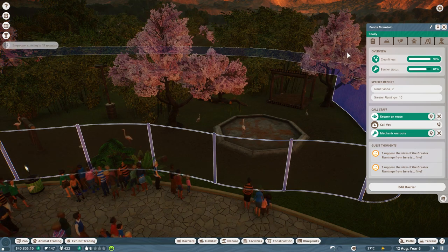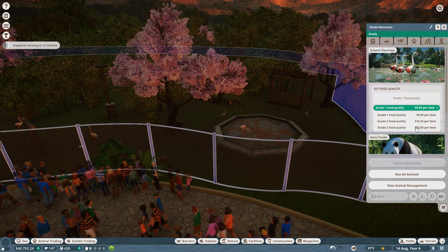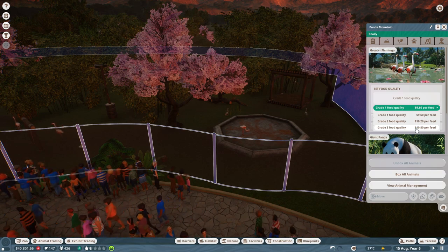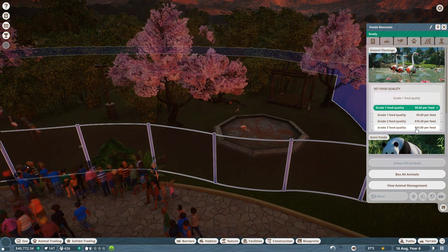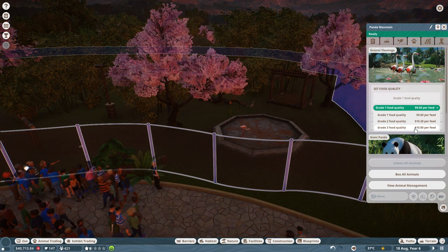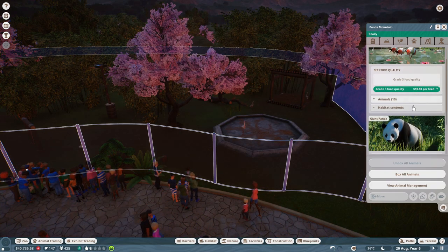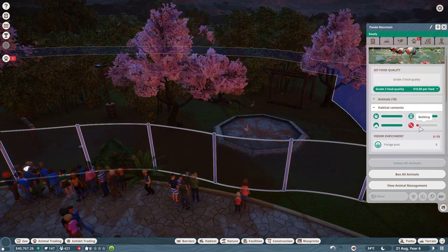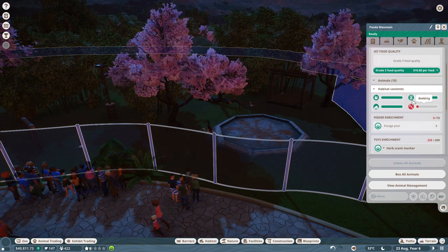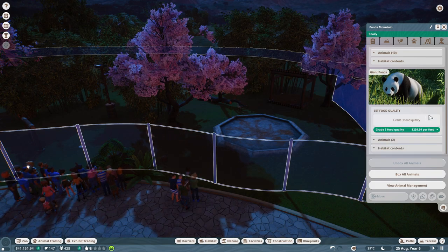All we need to do is click on the habitat, go over to the animals, and change what quality of feed to give them. We're at grade quality one right now. We've researched with Miss Rose, our wonderful resident researcher and veterinarian, all the way through for giant greater flamingos and giant pandas. So we can increase how much food they get. They need a little more bedding, but otherwise they're happy with all their enrichment items. We'll also increase the food for our pandas, which is pretty expensive.